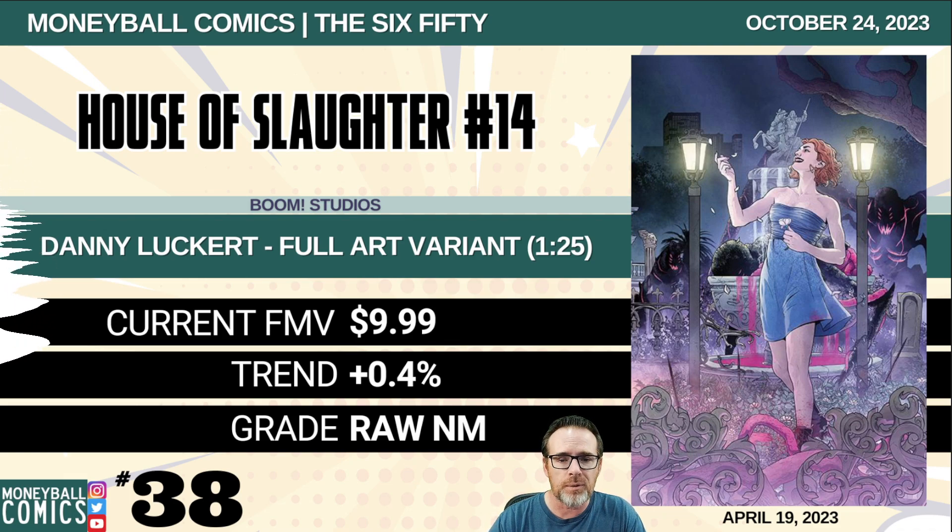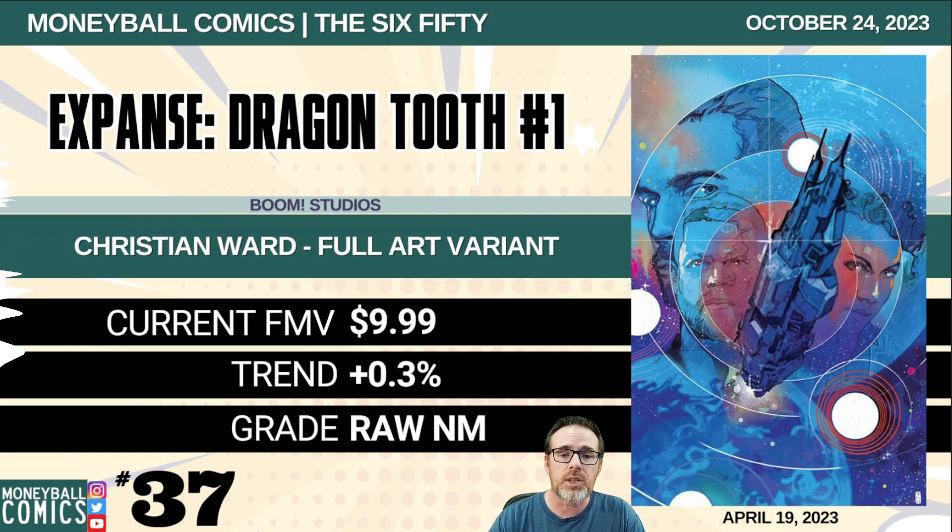Number 38: House of Slaughter number 14 from Boom Studios. This is the Danny Luckert full art variant. It is a 1-in-25 retailer incentive. $9.99. Number 37: The Expanse Dragon Tooth number one from Boom Studios. This is the Christian Ward full art variant cover. $9.99.